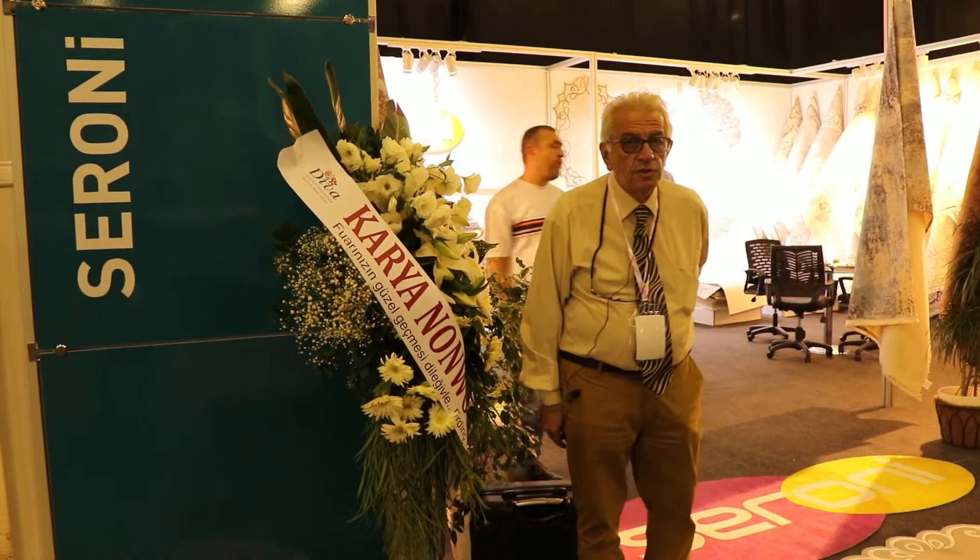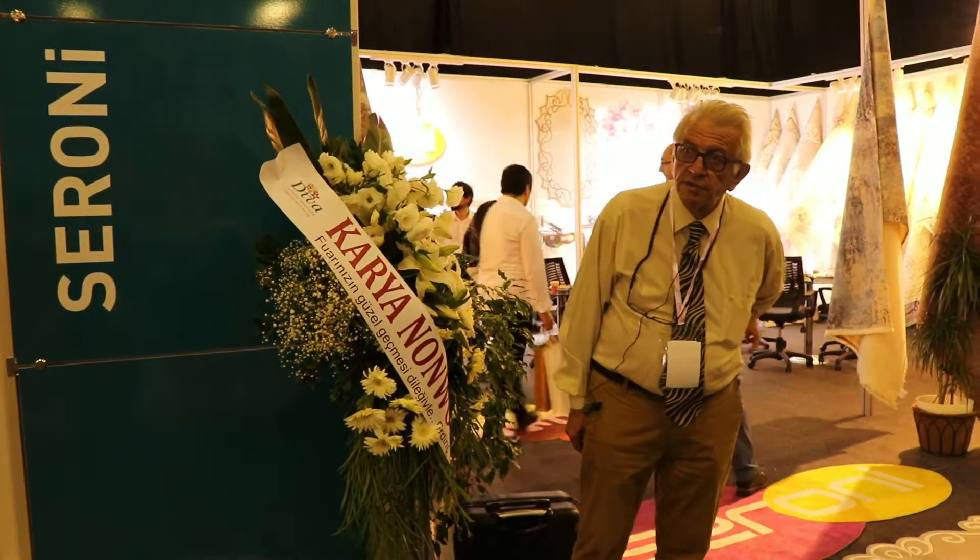Hello, my name is Erhan Özkur, the export manager of the company Ceroni.